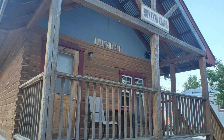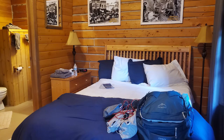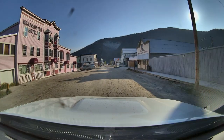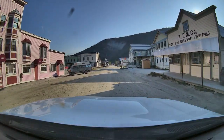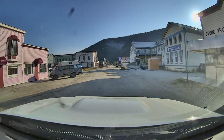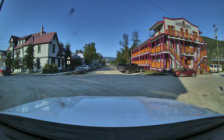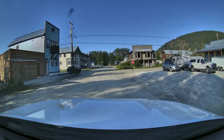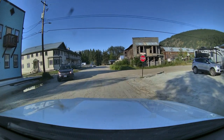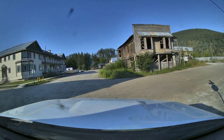This is our cabin where we'll be staying for the next two days. Dawson City has a sub-Arctic climate. The average temperature in July is 60.3 degrees and the lowest is in January at 14.8 degrees. We happen to be here during a heat wave of 85 degrees. Coming from Arizona, we're used to the heat, but it still seemed pretty hot.